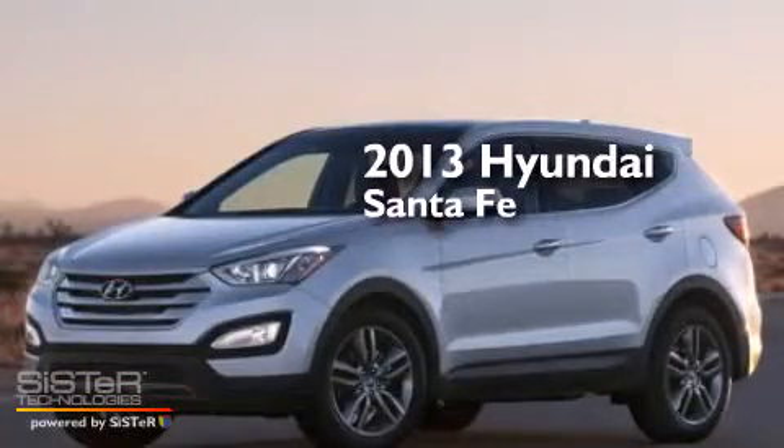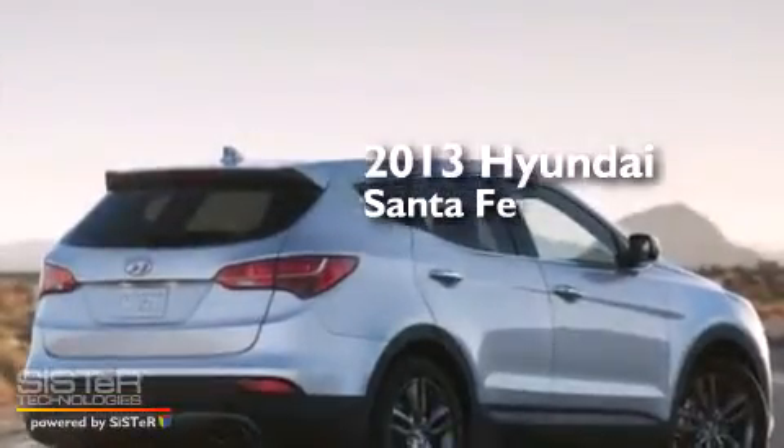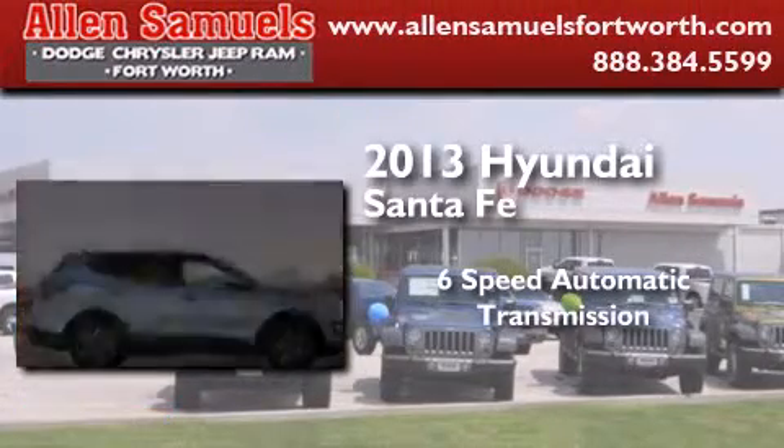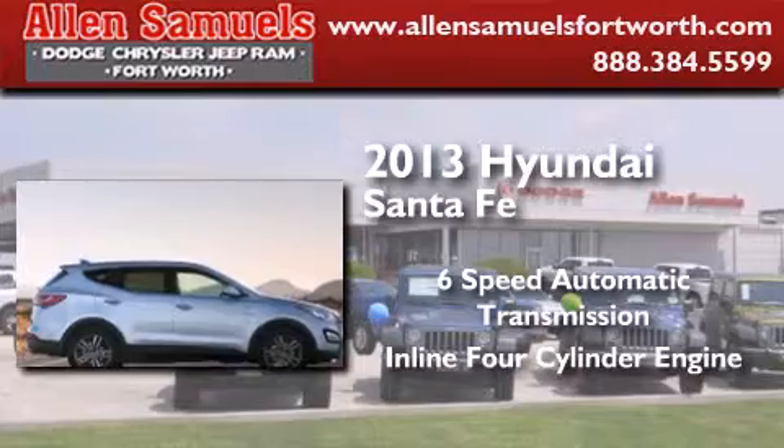This is a brand new 2013 Hyundai Santa Fe. This crossover has a six-speed automatic transmission and an in-line four-cylinder engine.